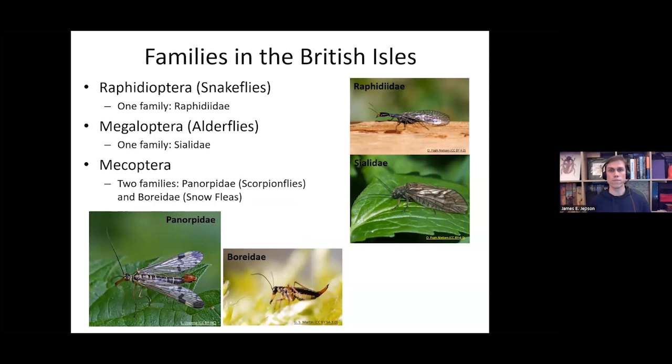Now we'll look at the families. Raphidioptera has only one family in the British Isles, Raphidiidae. Megaloptera, the alderflies, has just one family, Sialidae. With Mecoptera, there are two distinct families: Panorpidae, the scorpion flies, and Boreidae, the snow fleas — these two are very easy to differentiate since Boreidae don't have wings, whereas Panorpidae do, and the male Panorpidae have the enlarged genital capsule.